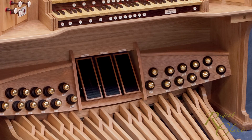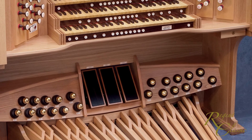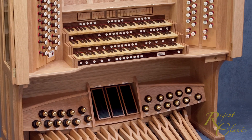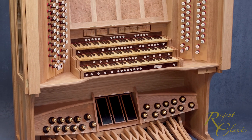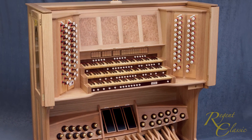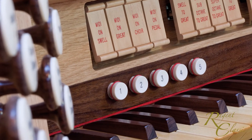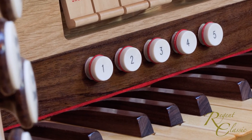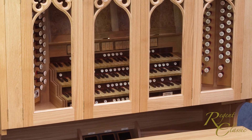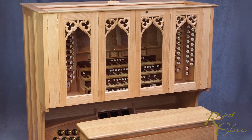A Regent Classic custom-built organ unites the highest standards in console building with versatile and convincing sound generation. Top quality audio engineering and acoustics knowledge are partnered with unparalleled experience of installation. Detailed tonal finishing ensures a convincing and authentic sound for organist and listener alike, making a Regent Classic instrument a lasting and satisfying investment.